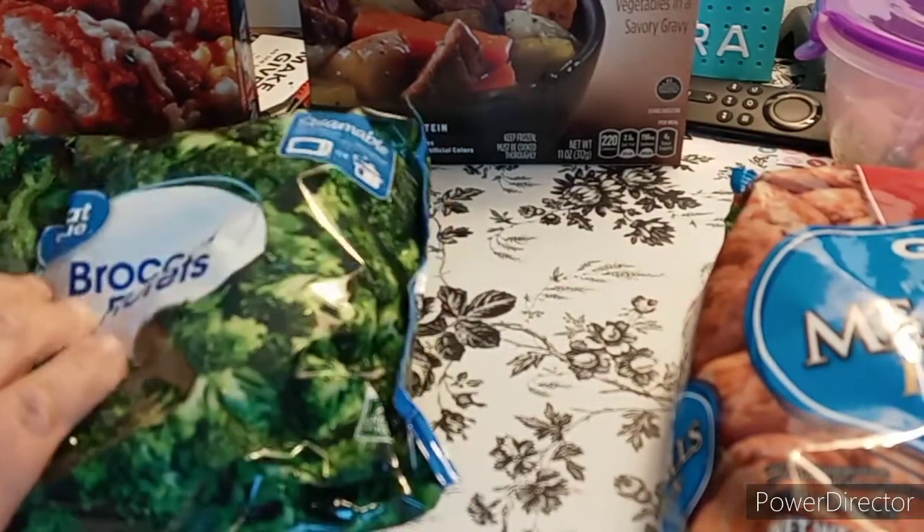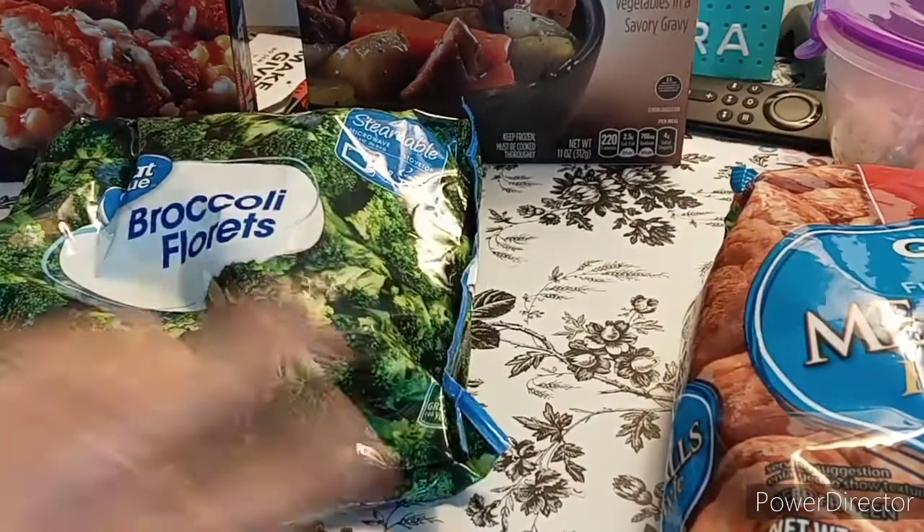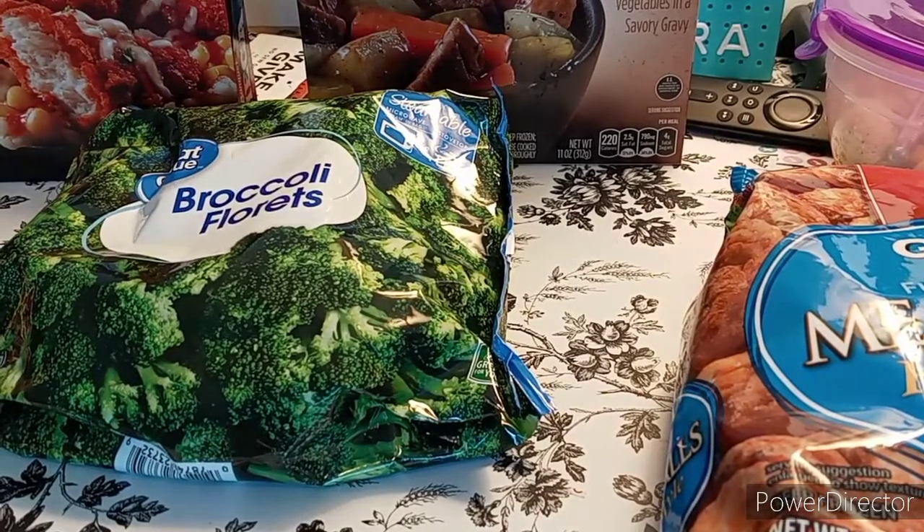Broccoli Florets — I don't know the price of this one. This is the Steamable Bag, and I love broccoli. It's the 12-ounce bag, and I don't know the exact price of this.